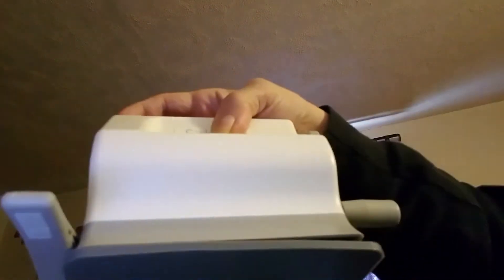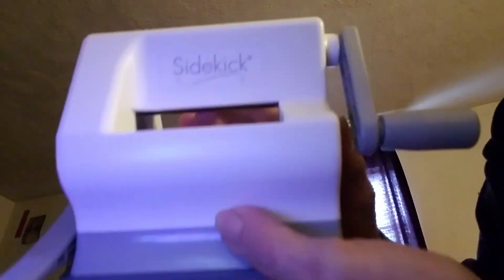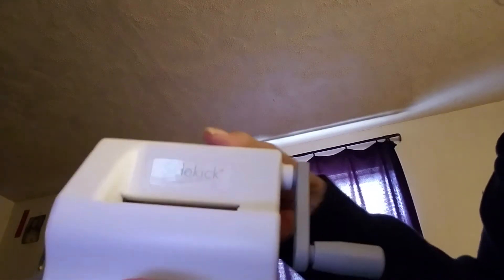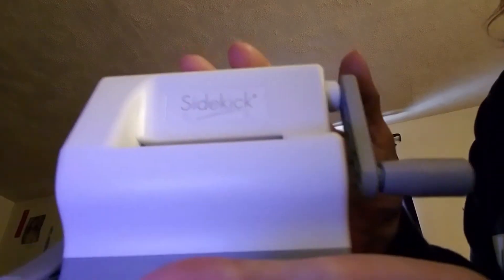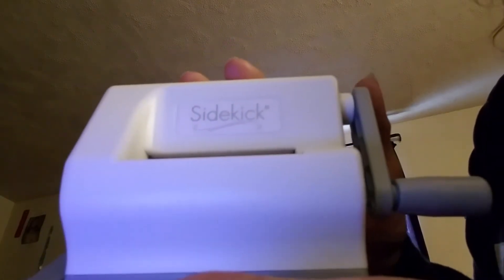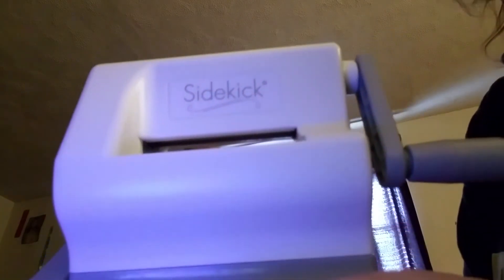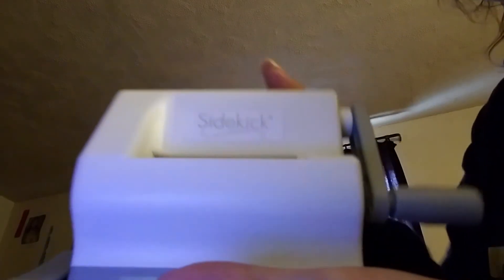And this is the Sidekick machine. I want to thank you, Karis — this is very nice. I will be using this. This is what she ordered me, and I just thought that was very nice of her. Now I can die cut some things. Thank you very much, Karis. This was a nice gift from you.